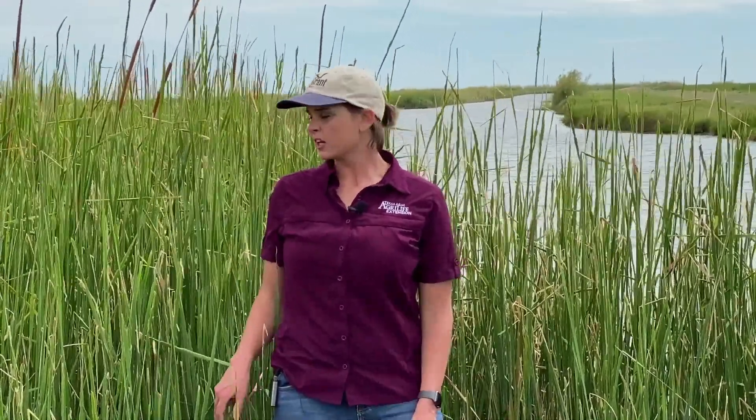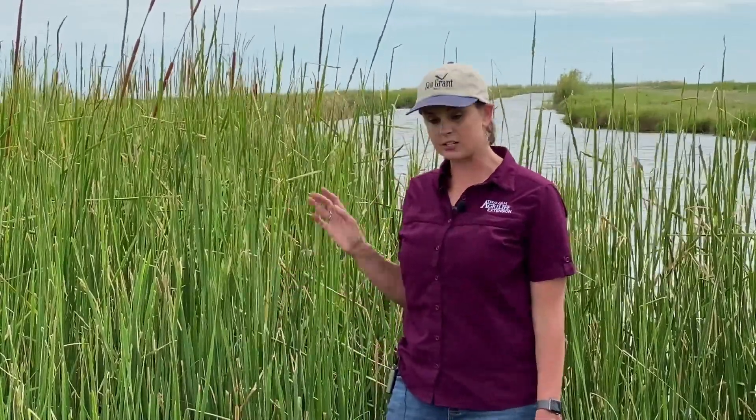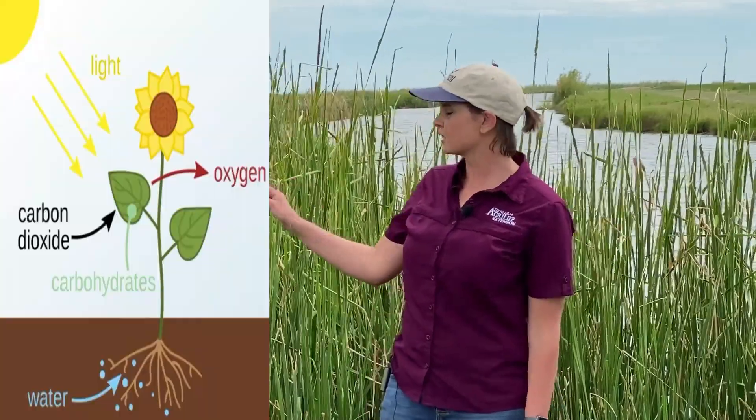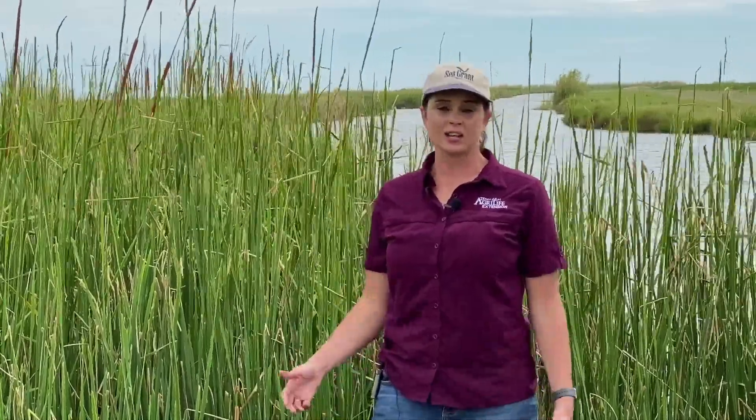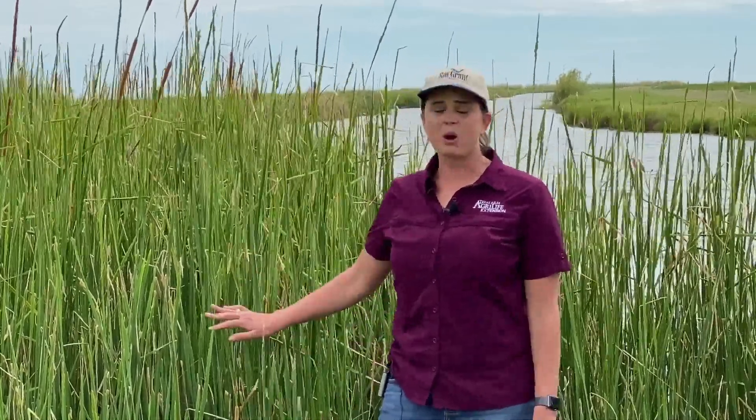Another purpose of the marsh is that its plants take in a lot of carbon. Plants perform photosynthesis, which requires water and takes in carbon dioxide, then releases oxygen. So take a deep breath and breathe in that oxygen, and enjoy the fact that the marsh can store a lot of carbon.